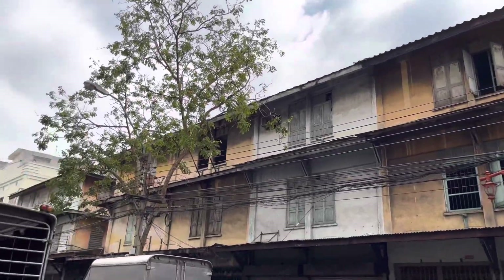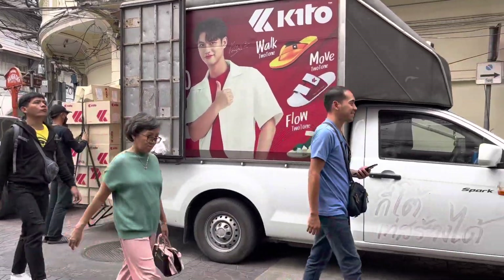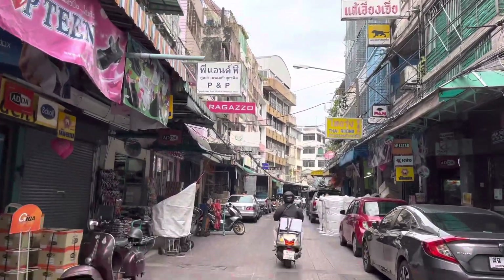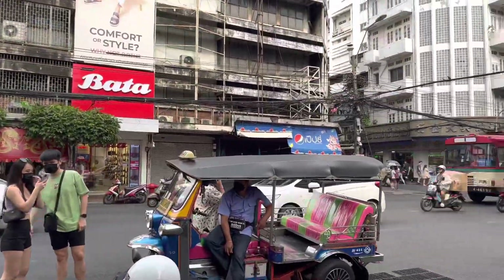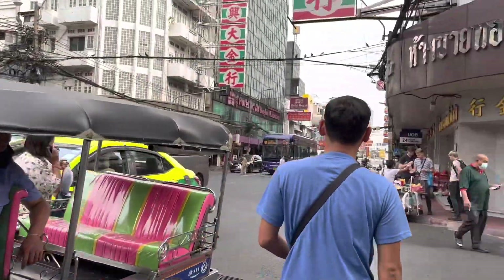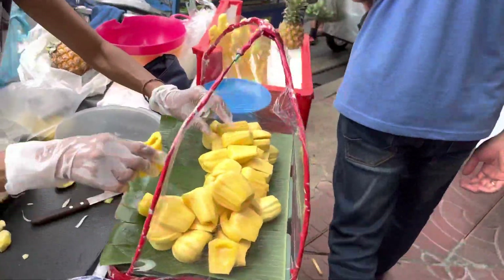Bangunan-bangunan di sekitar Chinatown masih tempo dulu gitu guys, bangunan lama yang estetik. Sekitaran jalan ini banyak banget toko dan street foodnya guys. Chinatown ini merupakan pusat perdagangan orang-orang Cina di Thailand. Kalau orang Magelang bilang ini pecinan guys. Kanan-kiri banyak pertokoan kayak pasar gitu. Yang ini jalan utamanya, di sekitaran sini banyak banget street foodnya.